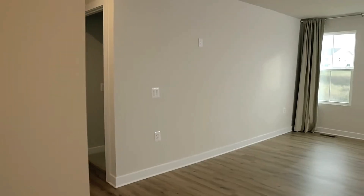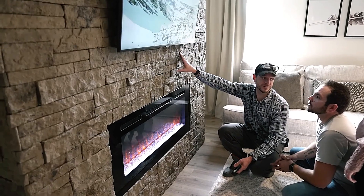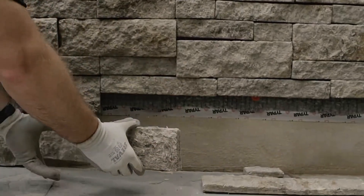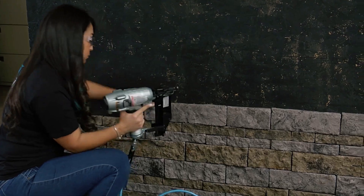This versatility makes it ideal for projects of any scale, from creating a cozy fireplace to cladding an entire exterior facade. The veneer itself ranges from 9.5 to 32 millimeters in thickness and is 50% lighter than comparable products, simplifying handling and installation.